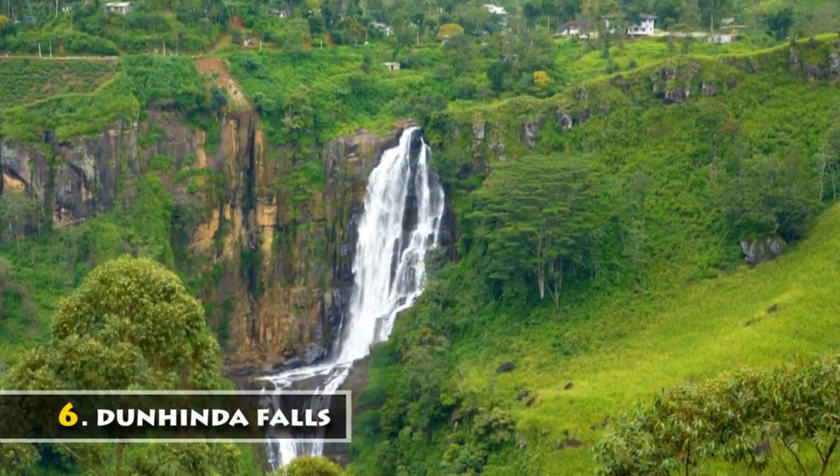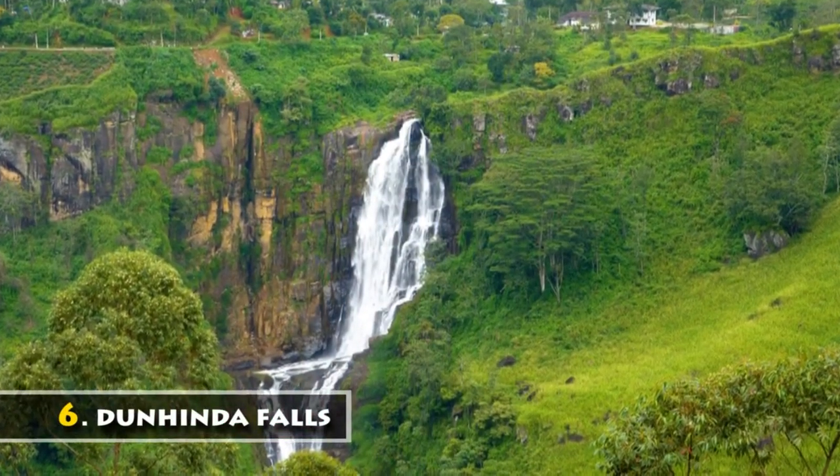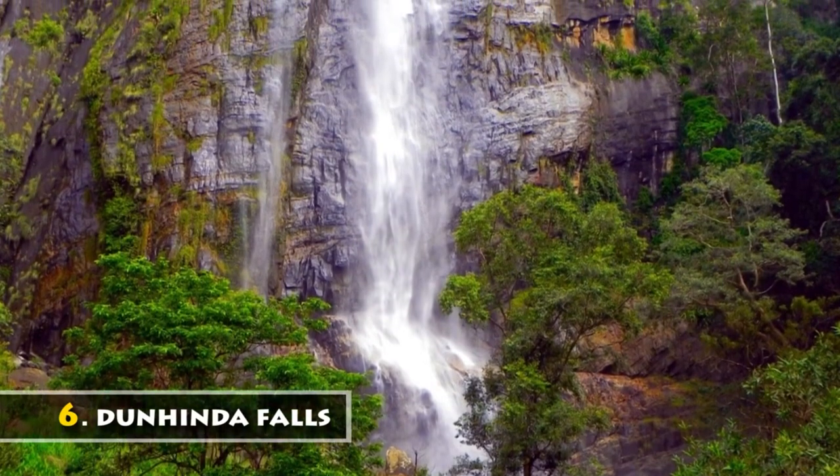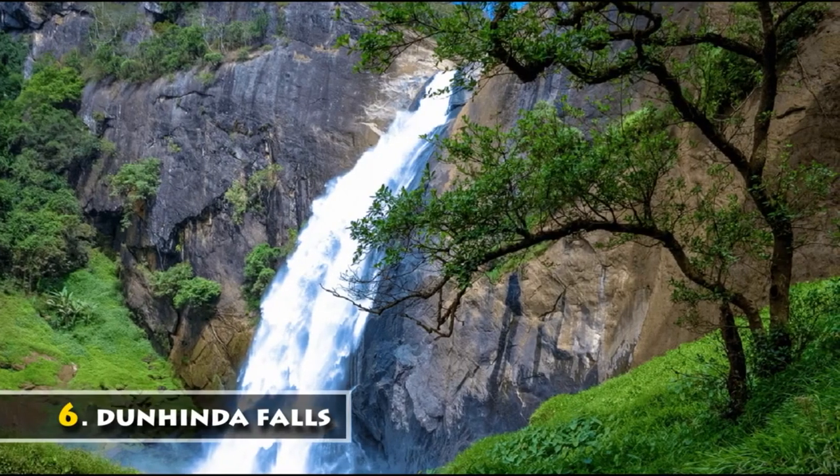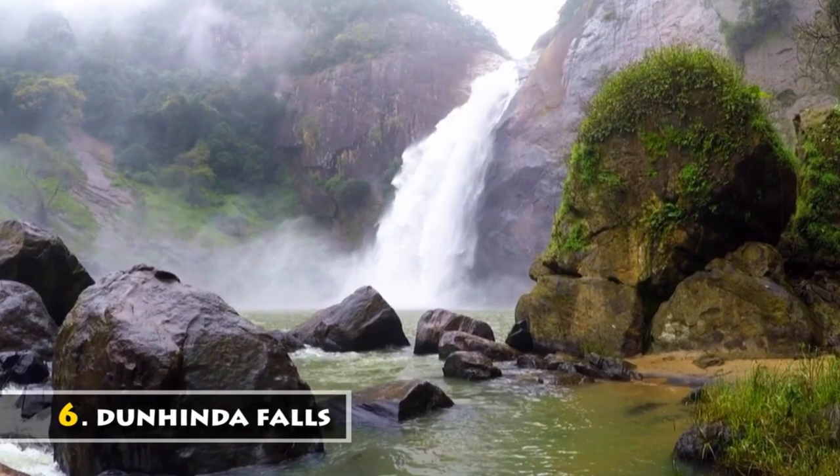Tanhinda Falls, also known as Bridal Falls, is located about 5 km from Badulla town. It has been termed one of the most beautiful waterfalls of Sri Lanka because of its 64-meter height.